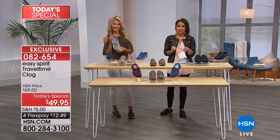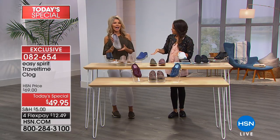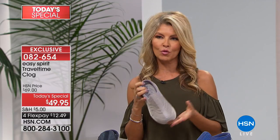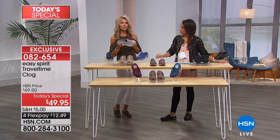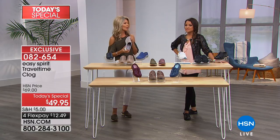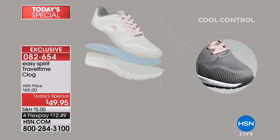How to choose sizing: go true to size. The only time you may want to go up a tiny bit is if you're going to wear a thick sock. Otherwise, thin socks are fine. The great thing about these shoes is they're not seasonal — you wear them winter, spring, summer, fall. You could slip on a sock or even tights — very cute. They're a year-round shoe.